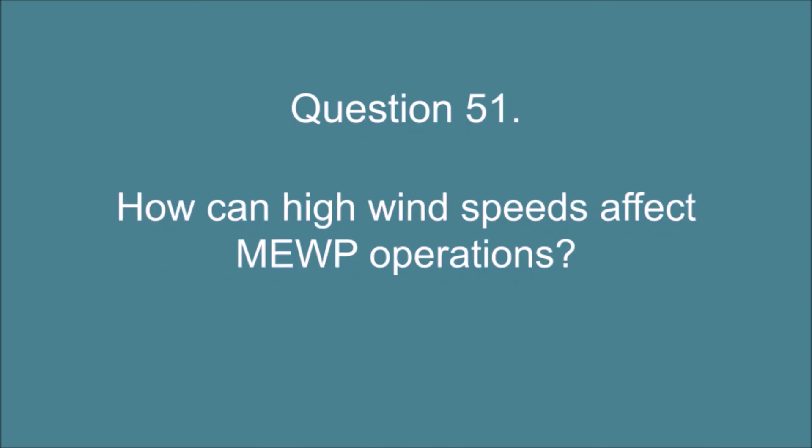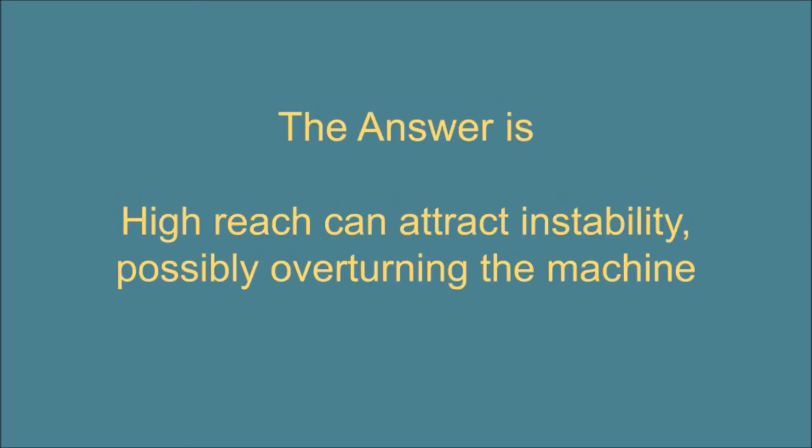Question 51. How can high wind speeds affect MEWP operations? The answer is: high reach can attract instability, possibly overturning the machine.